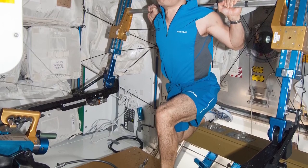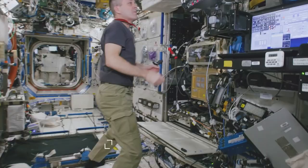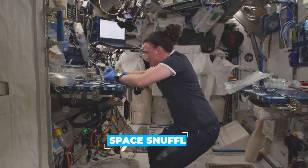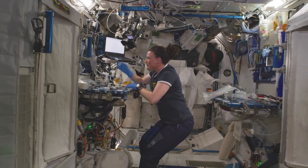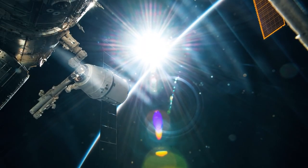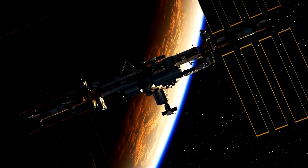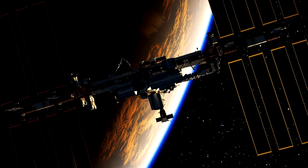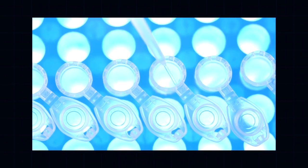Staving off atrophy isn't the only reason for working out so consistently. Exercise also helps relieve the so-called space snuffles, caused when body fluids — no longer tugged downward by gravity — accumulate in the head. To date, around 3,000 experiments have been conducted on board, feeding into the publication of many hundreds of scientific papers. These in turn have led to breakthroughs in applications as diverse as 3D printing, natural disaster tracking, and cancer drug testing.